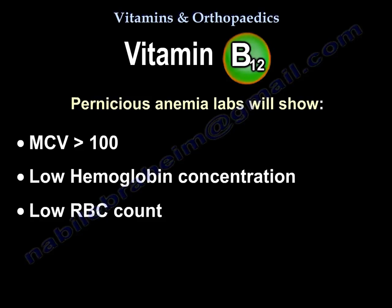In pernicious anemia, labs will show a mean corpuscular volume higher than 100, a low hemoglobin concentration, and a low RBC count.